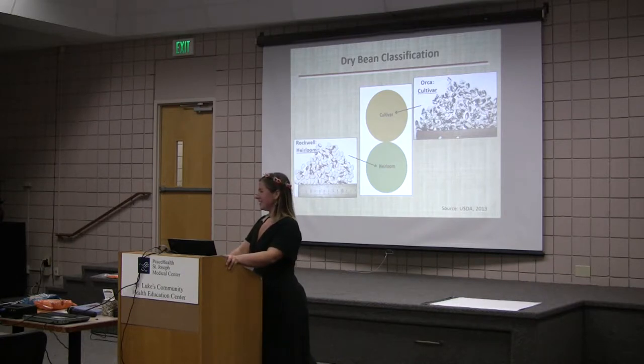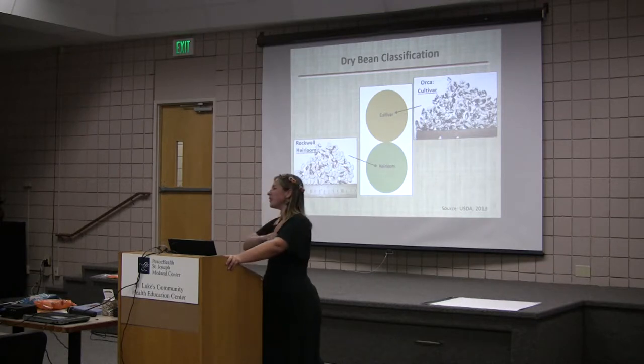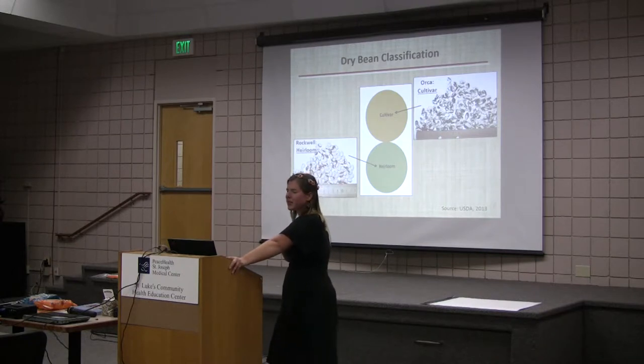When I say passed down two generations, that's human lineage — yes. The USDA has actually defined heirloom: it's passed down at least two generations of humans.